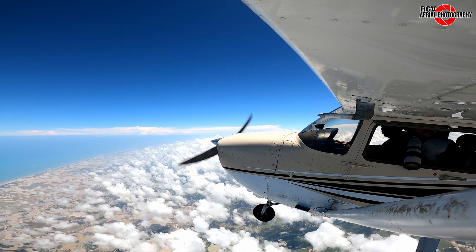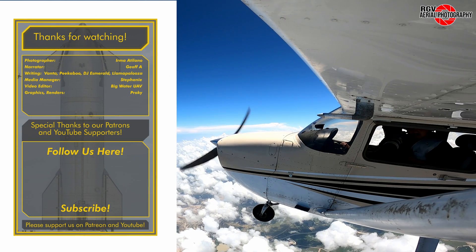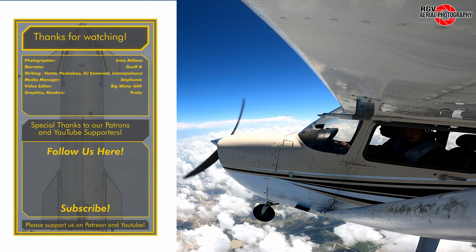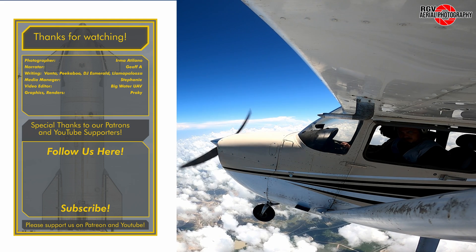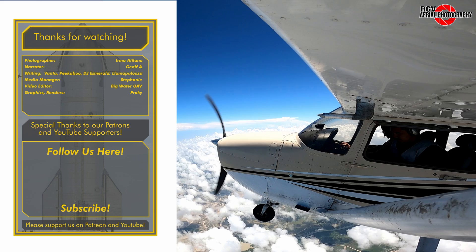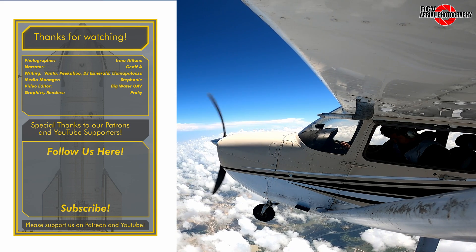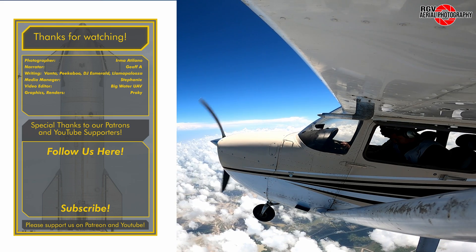And that's it for episode 32 of Starbase Flyover Update. Thank you for choosing to fly with RGV Aerial Photography, and I hope you all enjoyed the flight. If you liked what you saw today, please subscribe for more episodes and content. I'm Geoff A, and I'll see you next week for another update on all things happening at Starbase Texas.